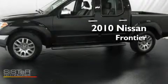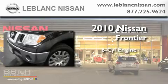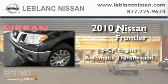This is a 2010 Nissan Frontier. It features a six-cylinder engine and an automatic transmission.